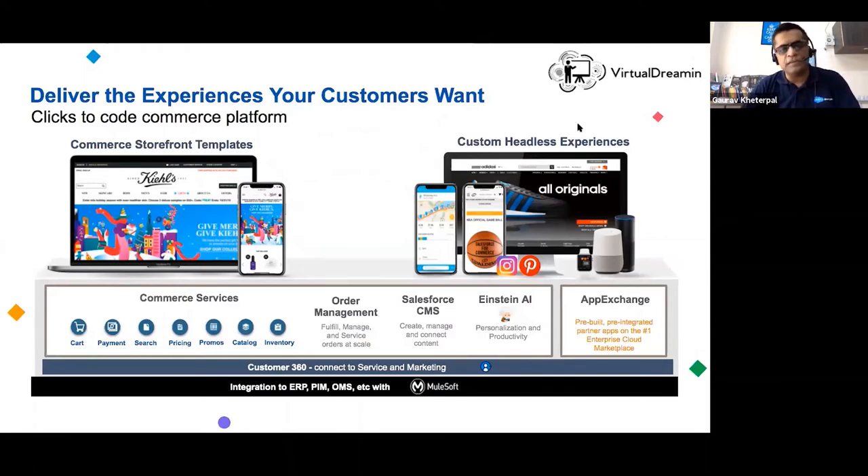Traditionally, B2C commerce evolved from an offering called Demandware — a company Salesforce acquired in 2016. It was a pure-play ecommerce platform. Salesforce rebranded it as Salesforce Commerce Cloud, then again as B2C Commerce after acquiring Crowd Praise, which was more of a B2B commerce play. For years it was primarily a platform to build ecommerce sites using templates — for example, Kiehl's.com is a beautiful site built using B2C commerce.